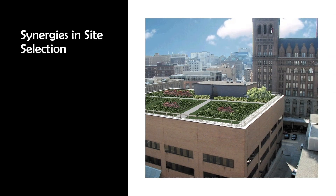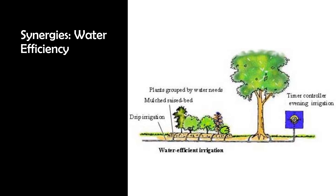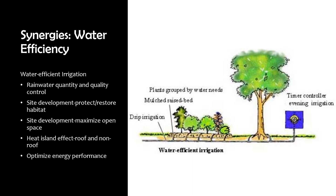A test prep instructor noted that he always included green roofs in his projects because they can help with heat island effect roof, protecting and restoring habitat, maximizing open space, stormwater quantity and quality control, and optimizing energy performance. Similarly, water efficient irrigation can help with rainwater quantity and quality control, site development in protecting and restoring habitat, site development in maximizing open space, heat island effect roof and non-roof, and optimizing energy performance.